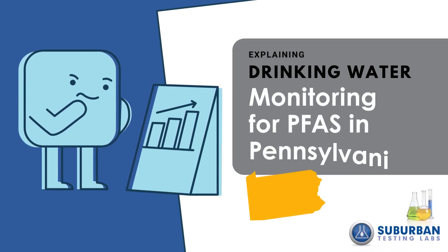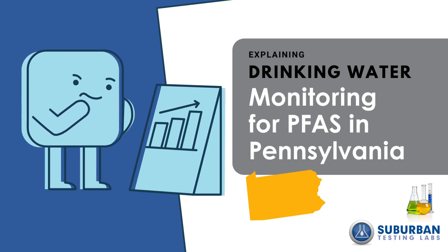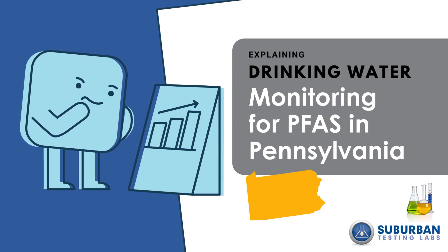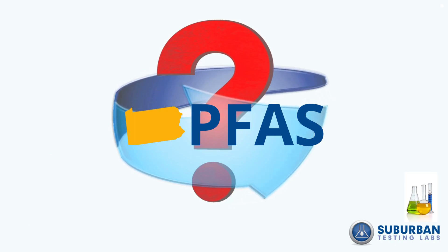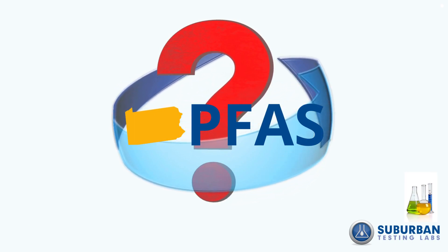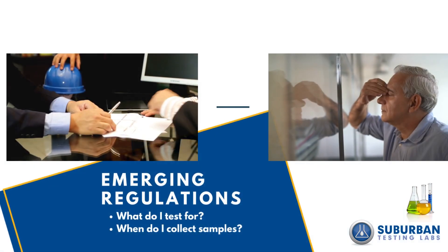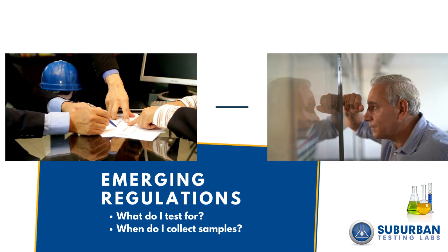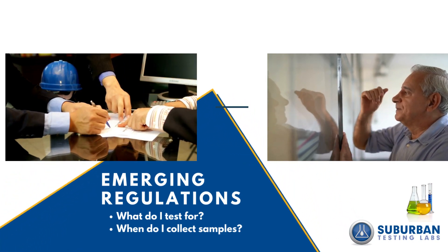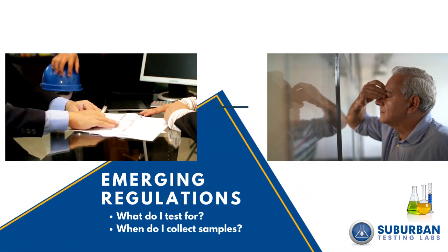Welcome to Suburban Academy. Today we are going to review PFAS monitoring requirements for water suppliers in Pennsylvania in under five minutes. Emerging PFAS regulations at the state and federal level have left a lot of public water suppliers with questions, including what compounds do you need to test for and when do you collect your samples. Suburban Testing Labs is here to help you stay informed and understand your available testing options.